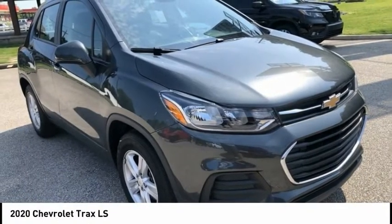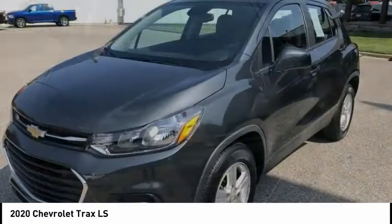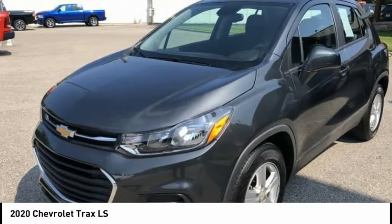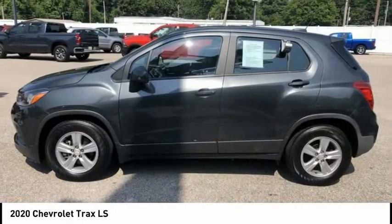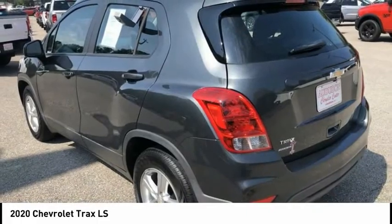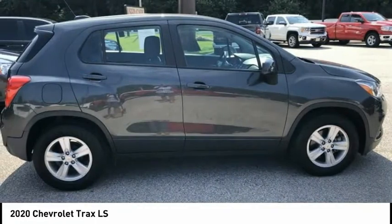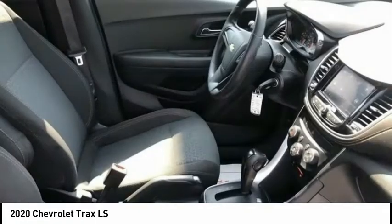Looking for the right vehicle? Check out the 2020 Chevrolet Trax. The Trax is tiny on the outside but remarkably spacious within. It comes with clean and modern interiors, and this vehicle has less than 20,000 miles. This beauty is sure to make you the talk of the neighborhood, so call or drop in for a test drive today.